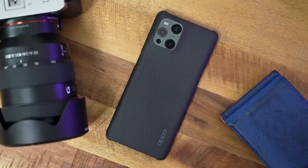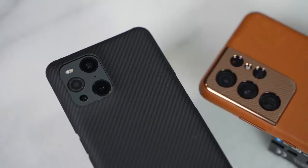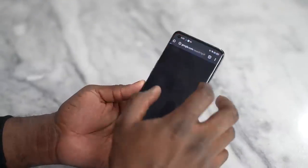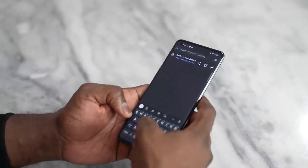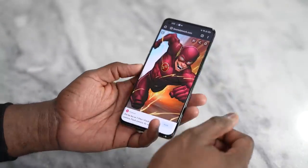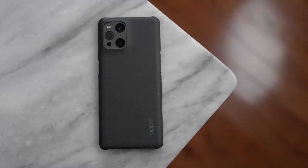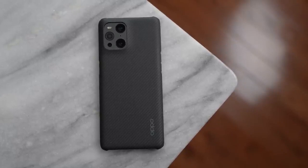Looking at both devices, Oppo provides something people would enjoy — ColorOS has made huge improvements and is quite easy to navigate, just like Samsung's One UI 3.1. If you have any questions or comments, let me know which device you'd pick. Don't forget to like, share, subscribe, and watch our next video about the ROG Phone 3.